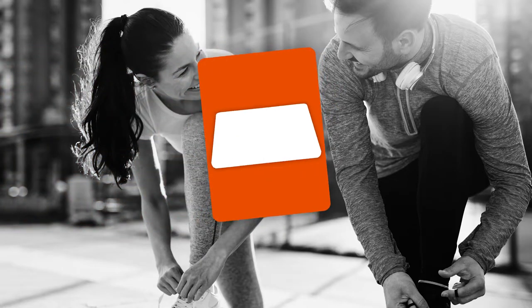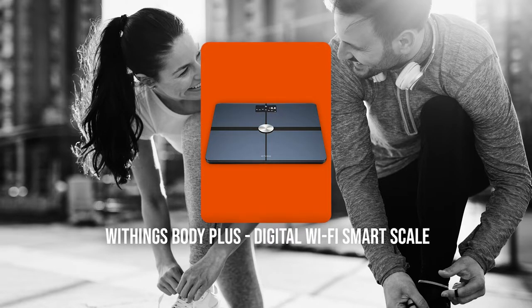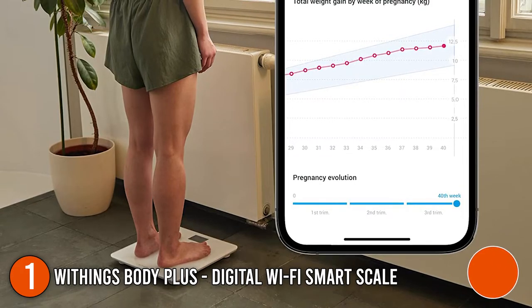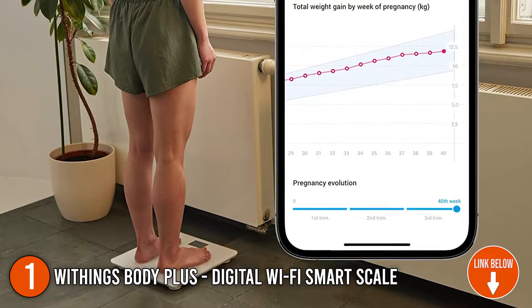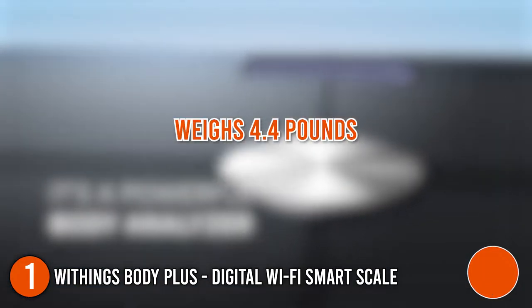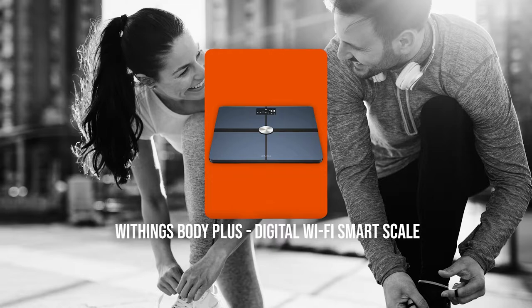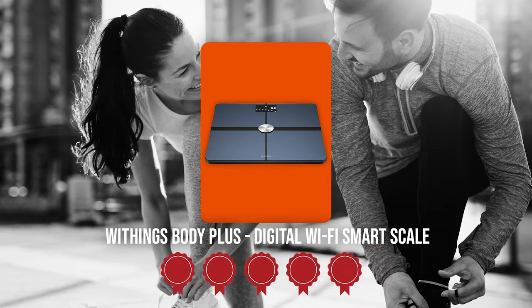The first personal body fat trainer on our list is the Withings Body Plus Digital Wi-Fi Smart Scale. The weight, body fat, water content, muscle mass, and bone mass are tracked by the smart weighing device's precise 100-kilogram weight measurement. It measures 12.8 by 12.8 by 8.9 inches and weighs 4.4 pounds. Trustedshoppingguide.com has awarded the Withings Body Plus Digital Wi-Fi Smart Scale a 5 badge rating.